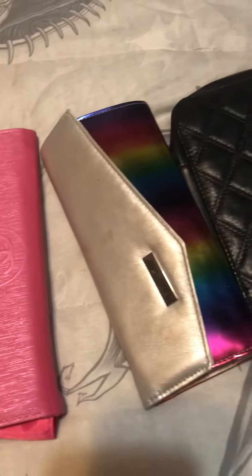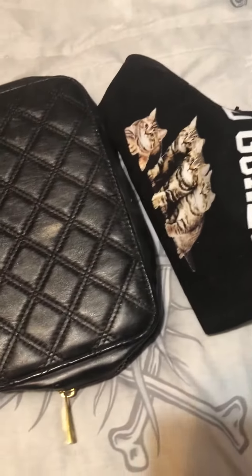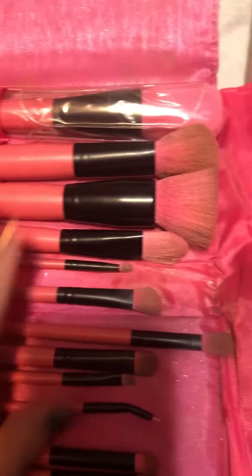I wanted to do a short video today on the makeup sets I have put together. This is Coastal Scents and it is a full set in the original.